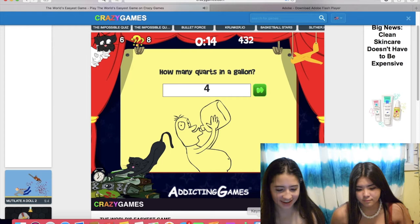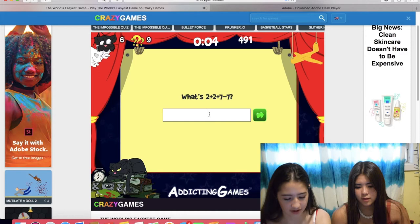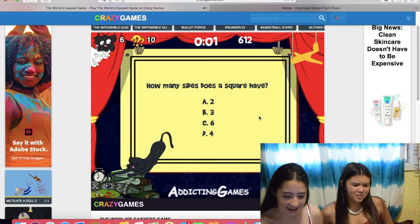Two blisters - four plus seven minus seven. It's just four. Yeah, four. Maybe I'm not going. I got 60% in math.